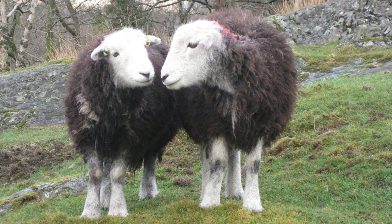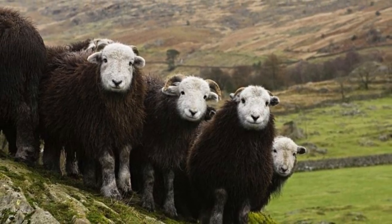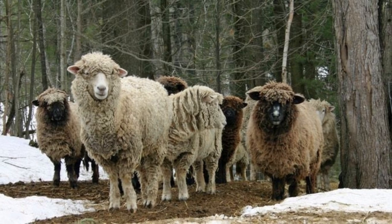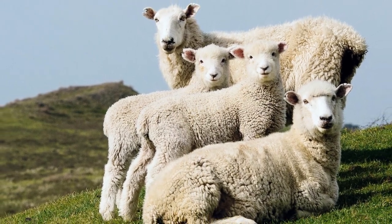The meat of sheep is widely eaten by people across the world. Sheep milk is also drunk and used to make other products such as cheese. There are over 1000 different breeds of sheep, and the UK has the highest number of breeds in the world, over 60.